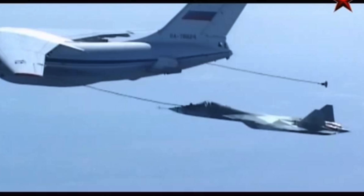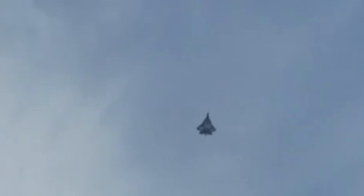Four T-50s have accomplished several hundred hours of testing, including air refueling trials. The T-50's predecessor, the Su-35, has already demonstrated outstanding maneuverability.